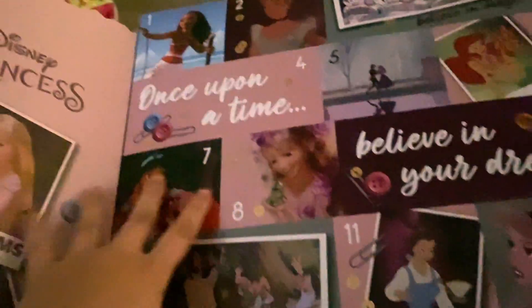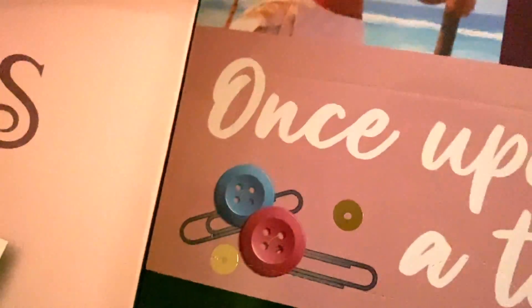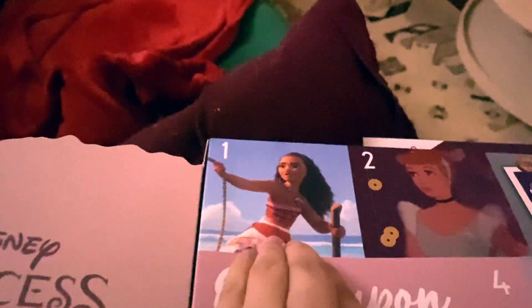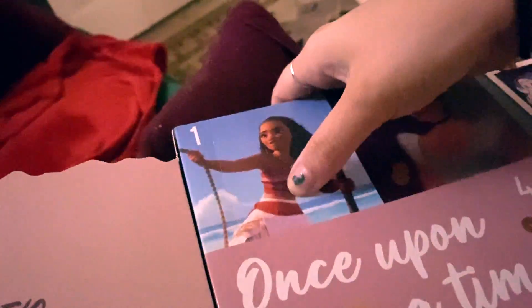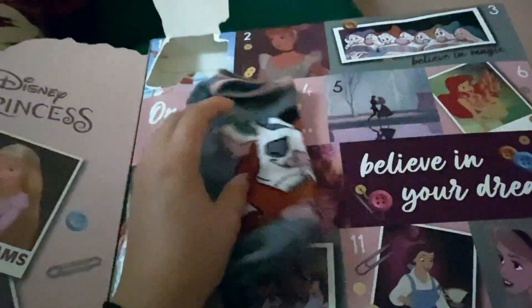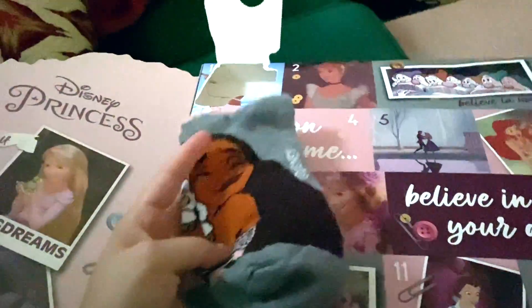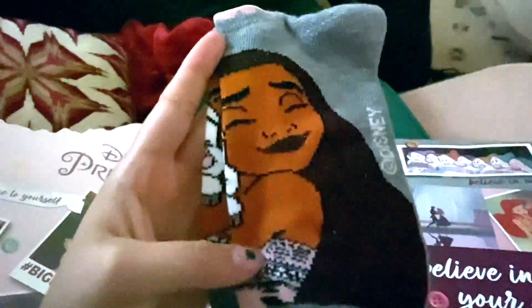Alright, it is day one of my socks advent calendar. I'm so excited for this — I don't know why this is so hard to open. Oh, here we go! What are these socks? Okay, let's see. The first ones are cute — they're Moana socks. Oh, I love them!